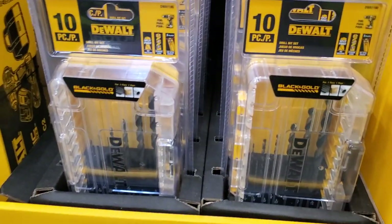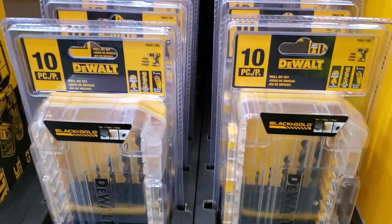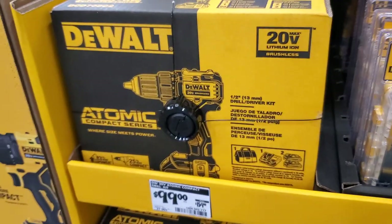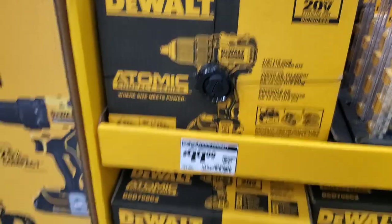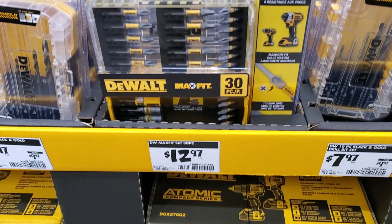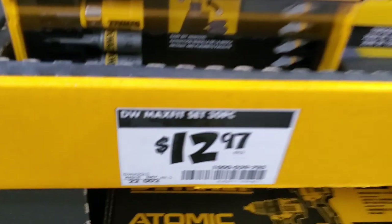They got a nice 10-piece drill bit set — black and gold — very inexpensive at $7.97, a great stocking stuffer for a dad, brother, or husband. Then a 30-piece for $12.97 — a really nice, very complete kit.